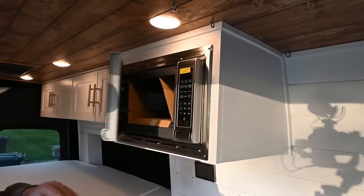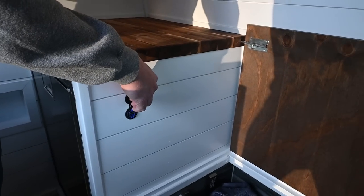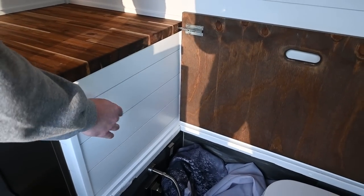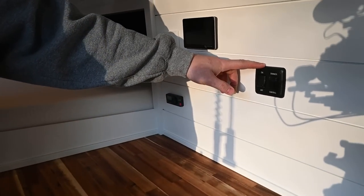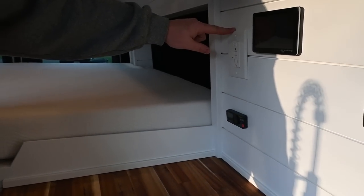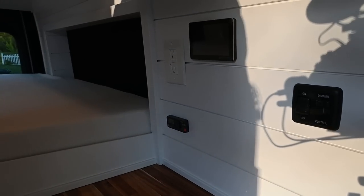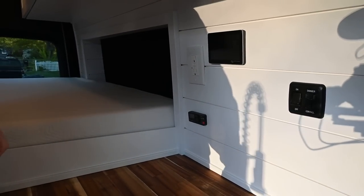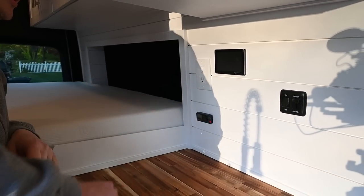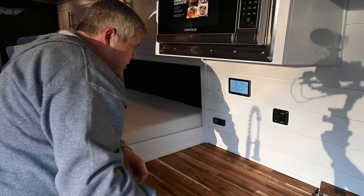Great for heating things back up. The passenger spot back here has its own USB spot, or you can use it while you're camped. You've got ceiling lights on dimmers as always. There's a GFI 110 outlet for anything you put on this countertop — beautiful acacia butcher block. You also have an Espar S2D2 heater controller.